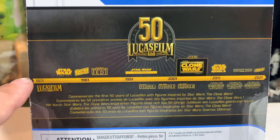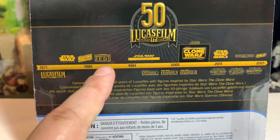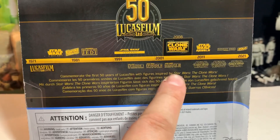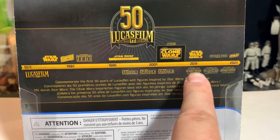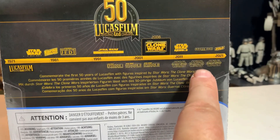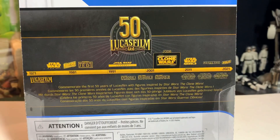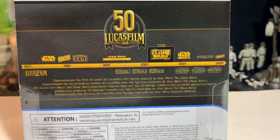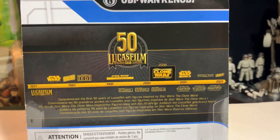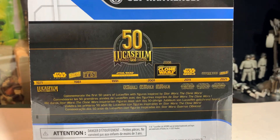So Lucasfilm started in 1971, then Star Wars, Empire, Jedi; Star Wars Legends started in '91; Episodes 1, 2, 3; Clone Wars; Rebels; Force Awakens; Rogue One; Last Jedi; Solo; and Rise of Skywalker. From 2021 on they don't even have The Mandalorian on there — why not? Where's Mandalorian? Couldn't they do like a little Mandalorian? Why wouldn't that be on there? That's weird.